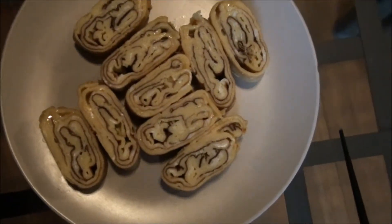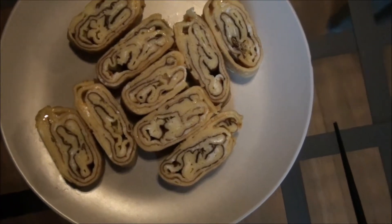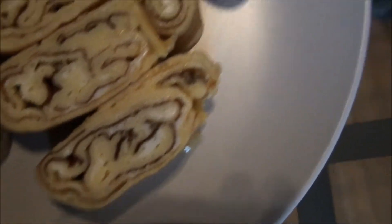This is tamagoyaki. It's like a rolled omelette - a sweetened rolled omelette. I discovered that if you burn the first layer, you get this nice swirly pattern from the darker burned layer.